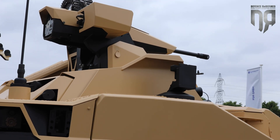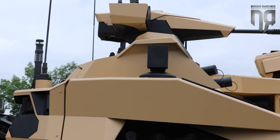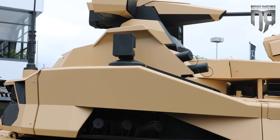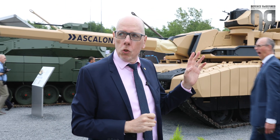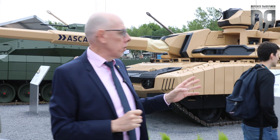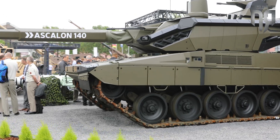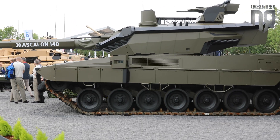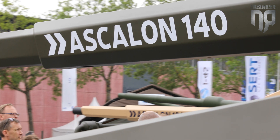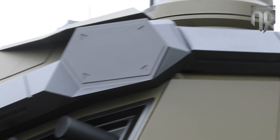As I said, one of the main differences with the Leclerc turret is the Ascalon gun. The Ascalon weapon concept was introduced two years ago at Eurosatory 2022 and is now showcased in its two different caliber versions: 120mm and 140mm. The 120mm uses the exact same ammunition as the standard 120mm tank gun, but the 140mm provides significantly greater performance, with 40 to 70 percent more penetration on the target.